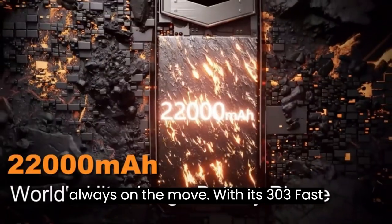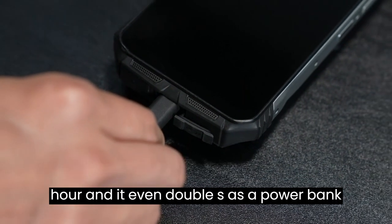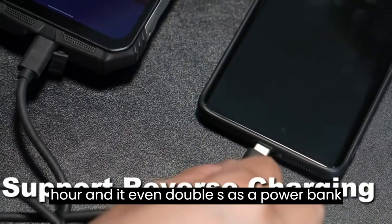With its 30W fast charge, you can get 80% power in just an hour. And it even doubles as a power bank to charge other devices.